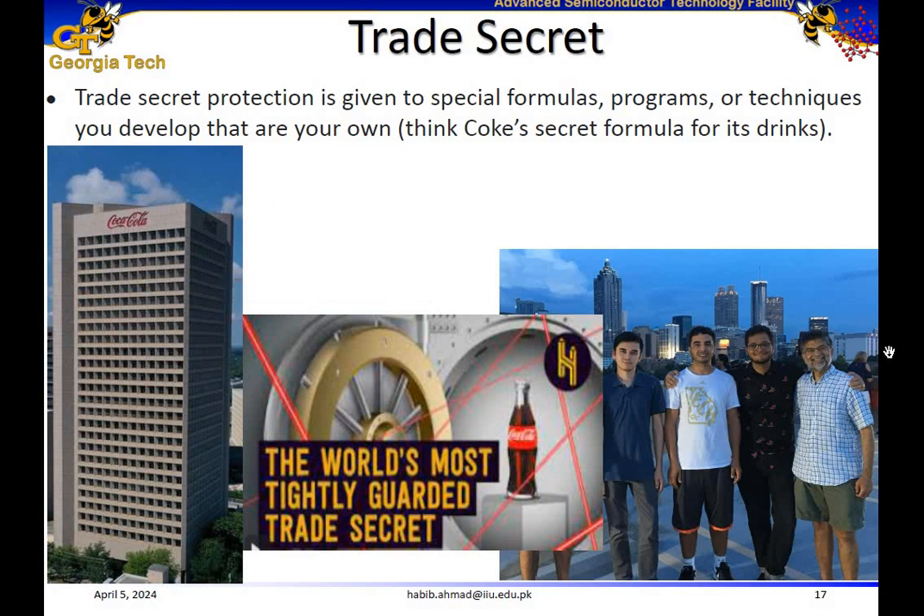In one gathering where Shafi was hosting me and some other friends at lunch, he asked me: 'Habib, do you know what is the world's most tightly guarded trade secret?' And I said I don't know — it may be the formula of an atom bomb, but I'm not sure about a trade secret. And he said it's actually the formula of Coke, which is Coca-Cola. And I was like, oh wow, that is some news for me.